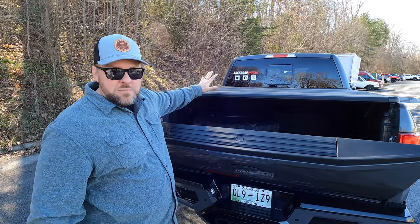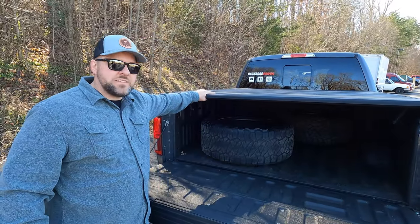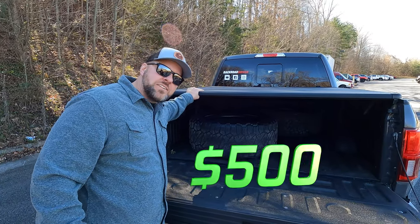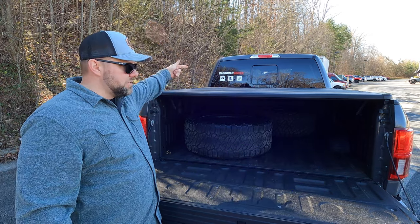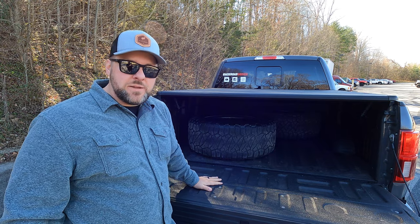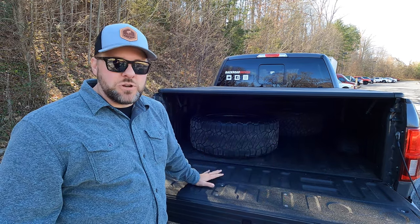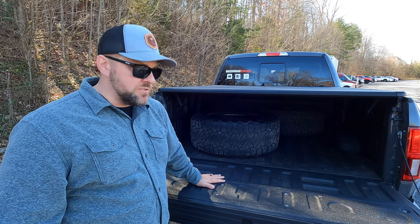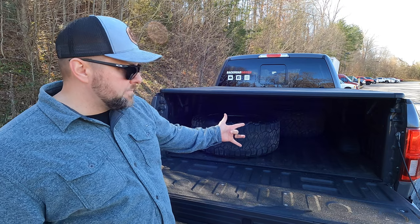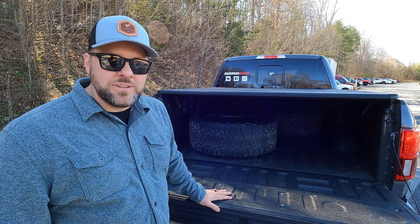We wanted a big compartment for hauling parts, so we have a tri-fold bed cover that came off a Raptor I had — it was about a $500 factory option, which is about what you can expect to spend. We also have a LineX regular-grade spray-in bed liner for $529. It keeps everything clean — you can just hose it out — and stuff doesn't slide around everywhere.